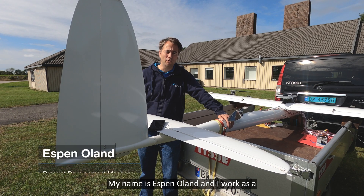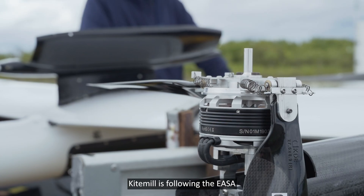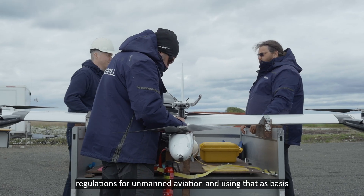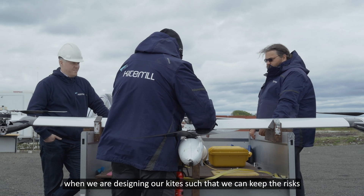My name is Espen Orland and I work as a product development manager at Kite Mill. Kite Mill is following the EASA regulations for unmanned aviation and using that as a basis when we are designing our kites, such that we can keep the risks at a minimum.